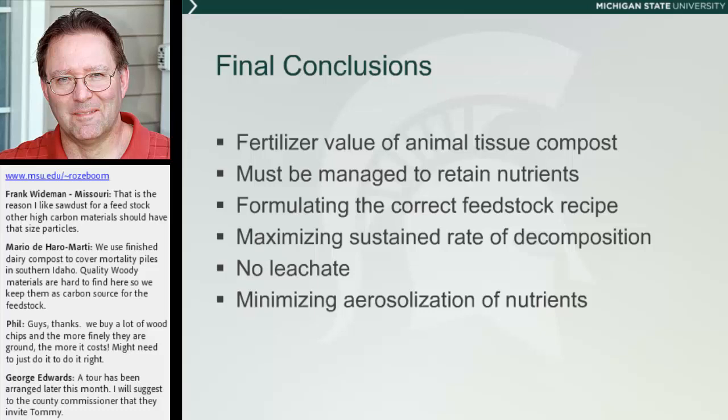Our final conclusion is that, yes, there is fertilizer value to animal tissue composting, and that may be taken advantage of at some point. We have composters here in Michigan who are selling to greenhouses and to organic farms, and if they could increase their fertilizer value, they might be able to capture a little bit more value from it. In order to hold that value in, we need to retain nutrients. The first step is formulating the correct recipe so that we have a nice, high, sustained rate of decomposition to shorten the overall composting process. Then we want to prevent leaching and minimize aerosolization of those nutrients during the composting process. This is an area that people are really looking at right now, so there isn't a lot of data — which is why we thought it was an interesting topic for this conference.